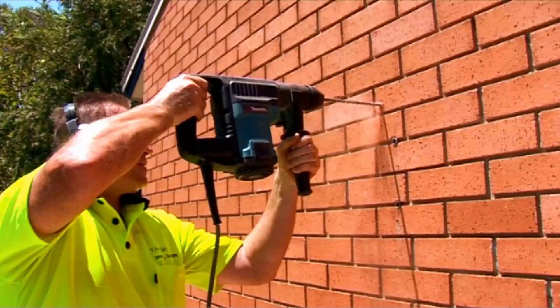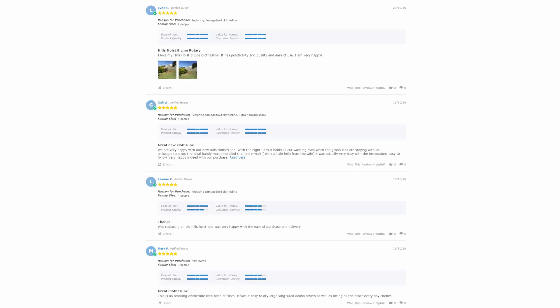If you have an old clothesline that needs removing, our team can take it away and dispose of it for you. With over 5000 reviews available on the Lifestyle Clotheslines website, you can also see what people are saying about products and whether a given product is going to be suited for your needs or your situation. Be sure to check out the reviews which are on all of the product pages just underneath the description area.